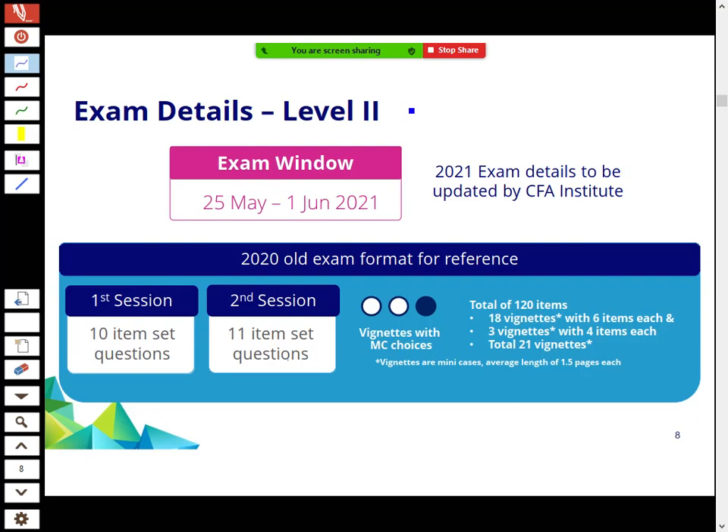The May 2021 exam is actually an exam window. Now it's all computer-based — you turn up to an exam hall with computers. You register, select a date within the window, and sit the exam. Previously exams were always on Saturdays and were six hours long. Now the exam is four and a half hours total — two and a quarter hours each for two sessions. You can choose your day, which gives more flexibility.